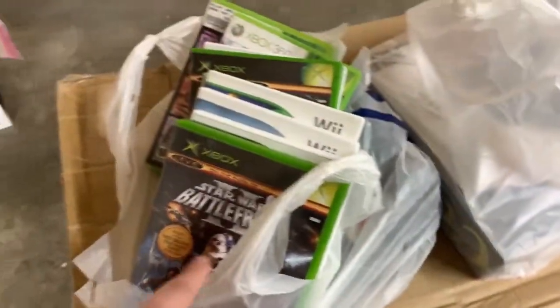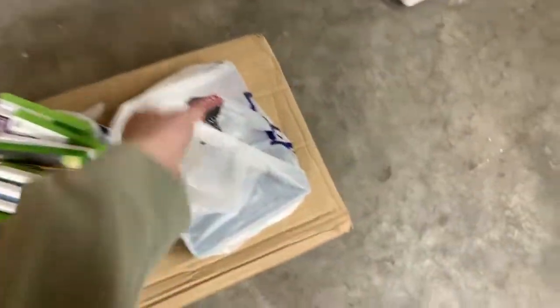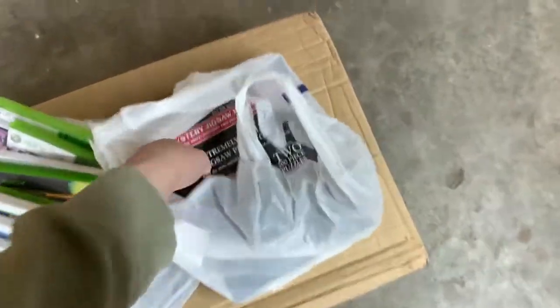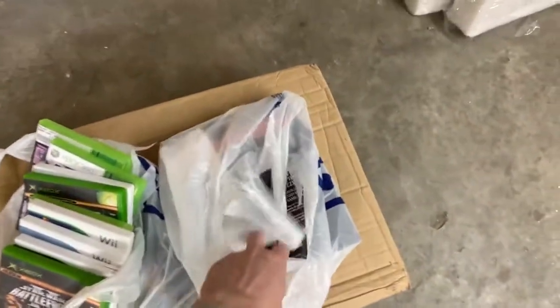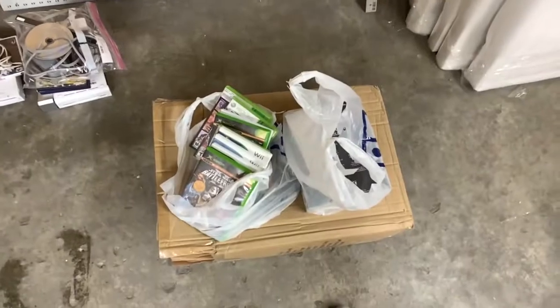There's also a bunch of AV cables for VCRs because I found some and needed them, and this jigsaw puzzle — it was $2. I couldn't look it up because the internet's so bad at the Belgrade one, but I took a risk on it. It's brand new sealed.